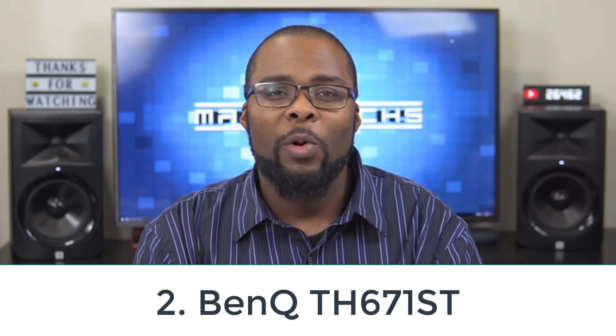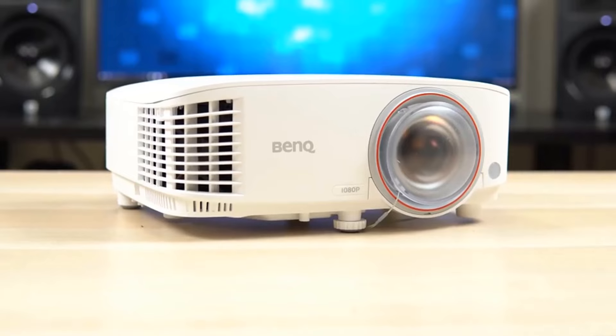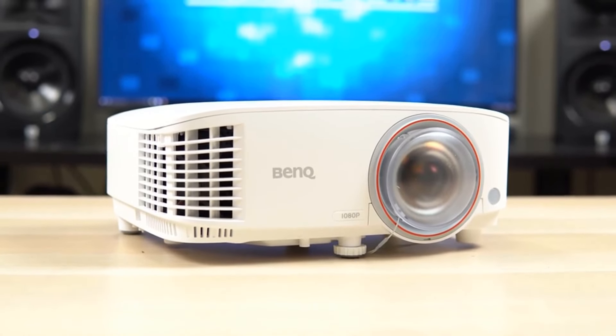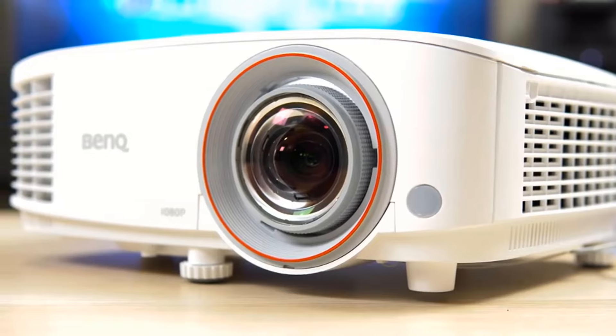Number 2: BenQ TH671ST. You don't need to empty your bank account to get a decent short-throw projector, as the BenQ TH671ST offers a satisfactory experience at a budget price. Its brightness is mediocre, so it looks washed out when the lights are on. Luckily, its contrast is satisfactory, so it offers a pleasant viewing experience in darker rooms.